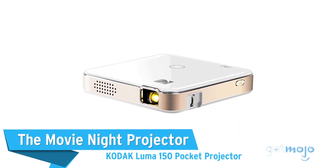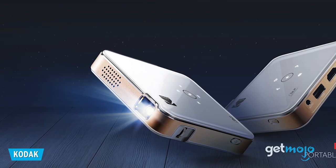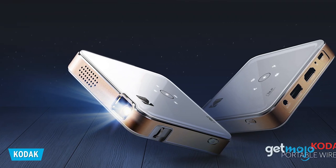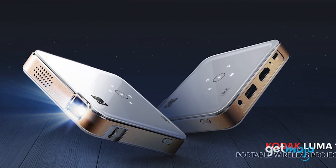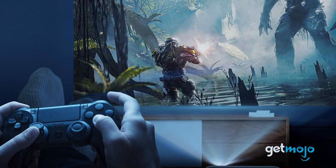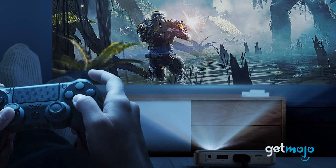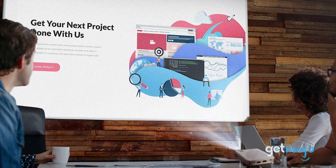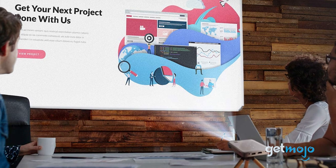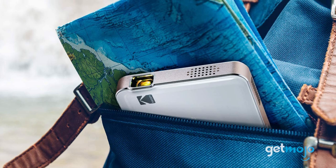The Kodak Luma 150 Pocket Projector — some people might be intimidated by the idea of buying a movie projector, but you'd be surprised how compact and affordable they are nowadays. This super slimline model from Kodak is an excellent pick for those who want to create a movie night on an in-room screen or bedroom wall. It has USB and HDMI connections, and it even lets you connect your phone wirelessly and mirror its display. No TV? No problem!